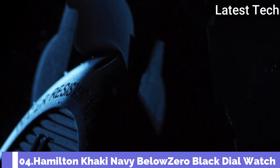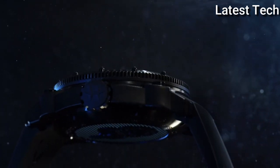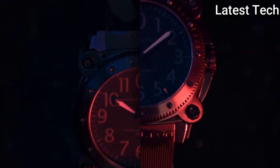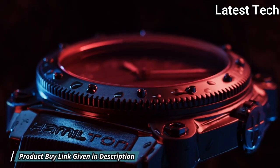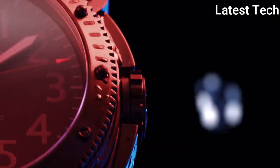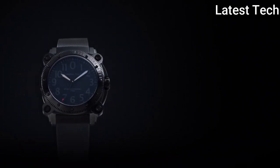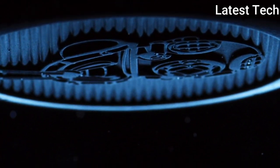Number 4: Hamilton Khaki Navy Below Zero Black Dial Watch. Black PVD Steel Case with a Black Rubber Strap, Unidirectional Rotating Black PVD Bezel. Black Dial with Luminous Hands and Arabic Numeral Hour Markers, Minute Markers around the outer rim. Dial Type: Analog, Luminescent Hands and Markers, Scratch-Resistant Sapphire Crystal, Screw-Down Crown. Case Size: 46mm, Case Thickness: 17mm, Band Width: 24mm.